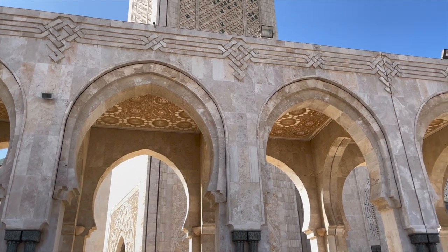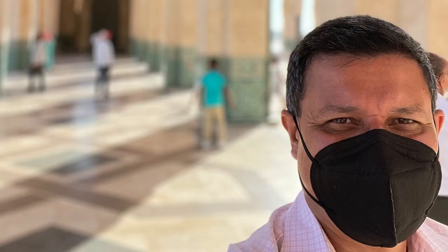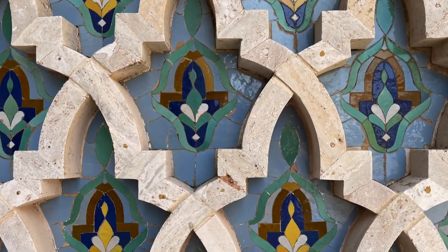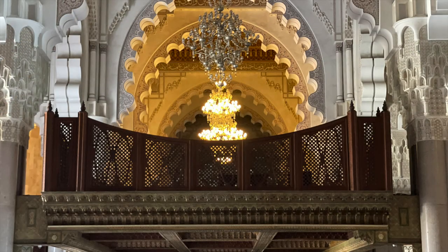It took over seven years and 10,000 craftsmen to construct the Hassan Mosque, but the result is a modern and massive tribute to the former king of Morocco that beautifully blends traditional Moorish architecture with 20th century innovation and technology.